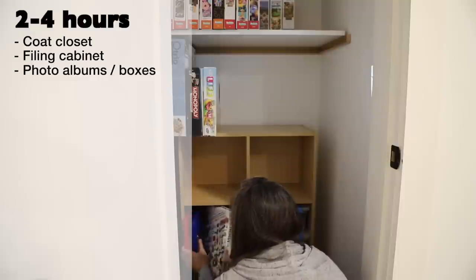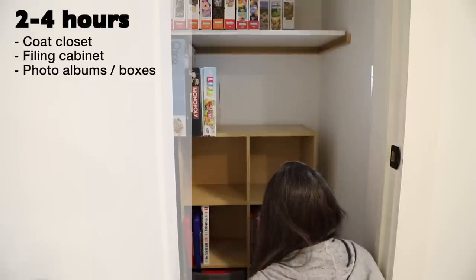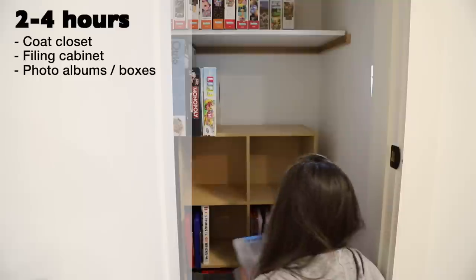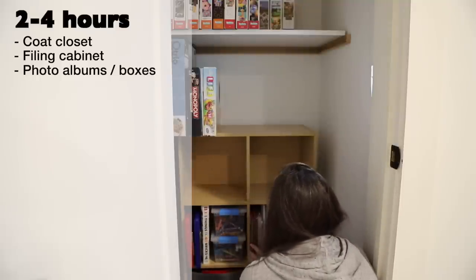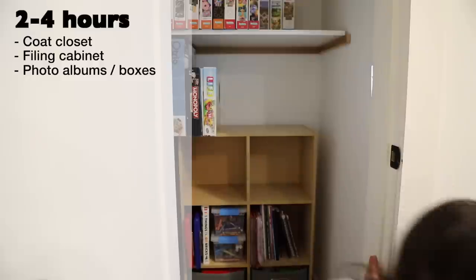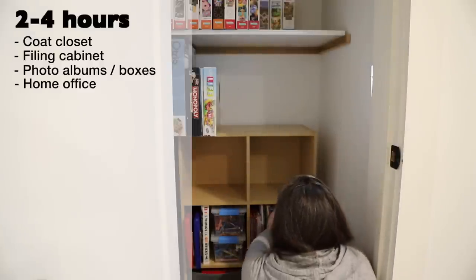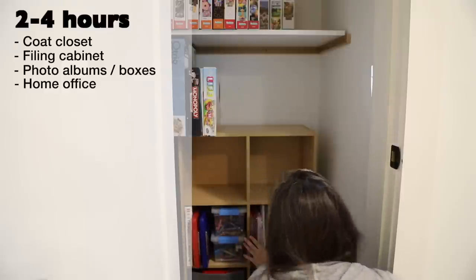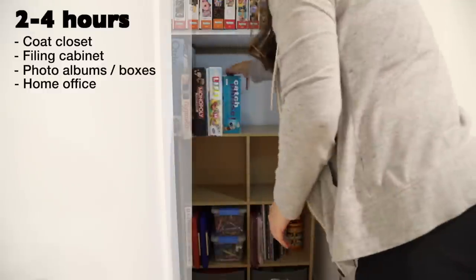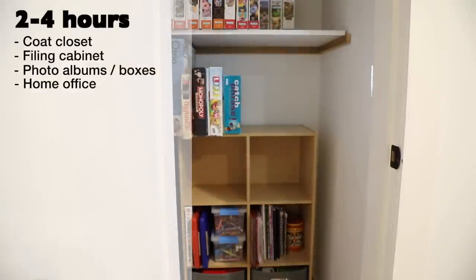Photo albums or boxes that hold photos — going through pictures can take a long time for sentimental reasons. It's okay to take your time, just tackling this project for a couple of hours in any given session; try not to overwhelm yourself. Home office — if you work from home, you know this space needs to function well. If clutter has begun creeping in, give it some attention and look for outdated papers, supplies, and even electronics.